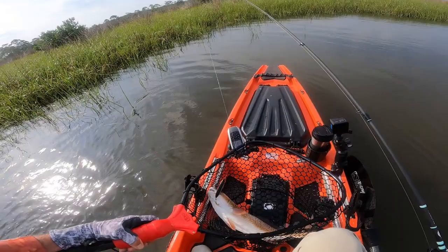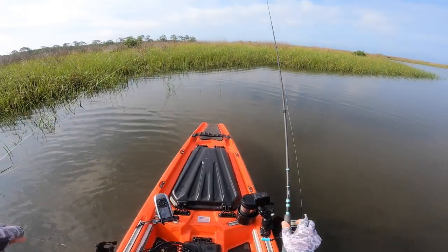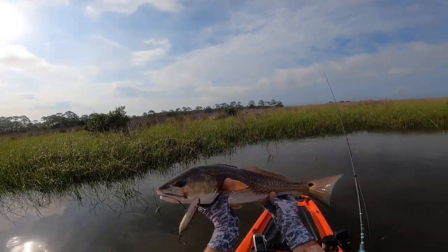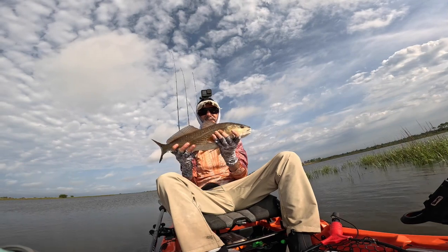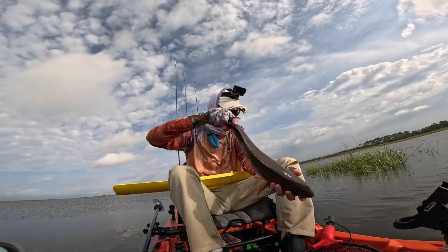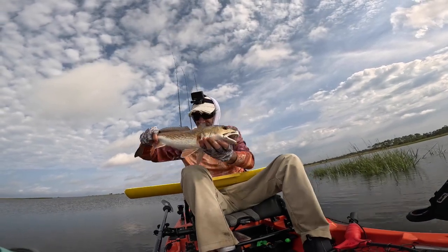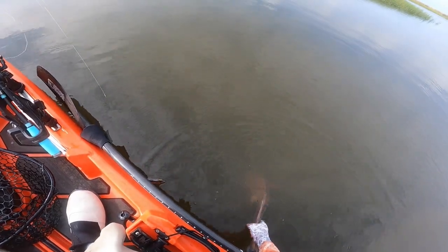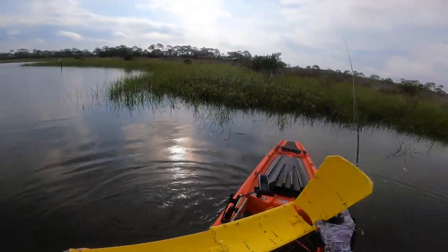Nice fish! Good deal. Maybe 22 inches. There she is — Cricket Custom, topwater. Decent fish — I'm going to say 22. Should I measure it? Alright, we'll do that. 22 inches and a smidgen. That was alright. I think I'm going to take another cast here.